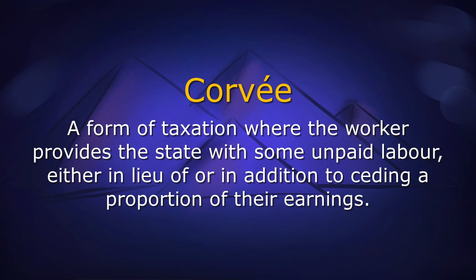Imagine, instead of giving a proportion of your income to tax, you had to do an equivalent amount of unpaid work on top of your main job. That's corvée.